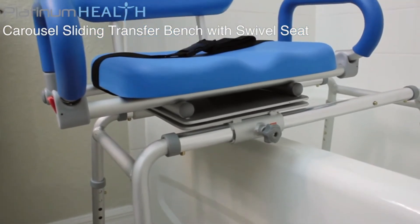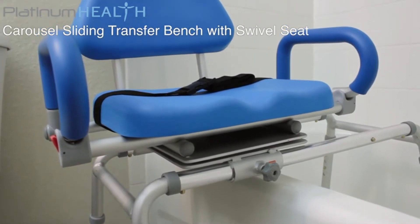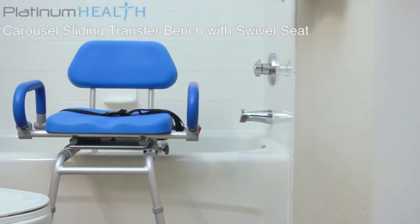Imagine enjoying your bath or shower again without the fear of slipping or falling. The Carousel is the perfect companion for anyone who wants a safe, comfortable, dignified and easy-to-use bath transfer solution.